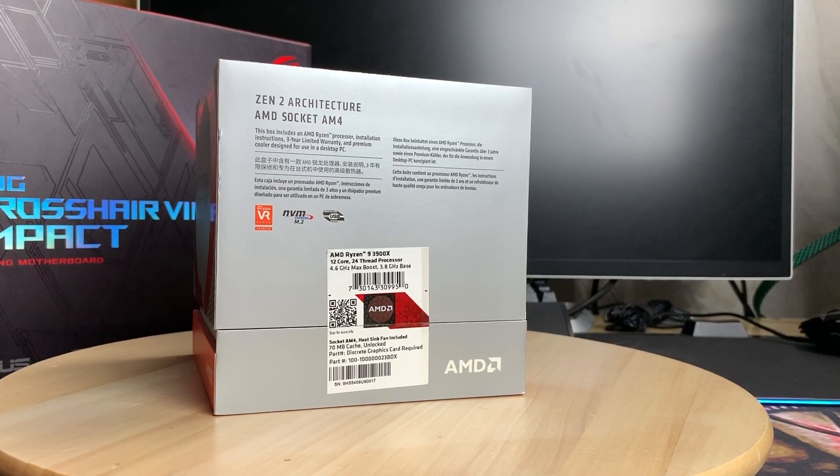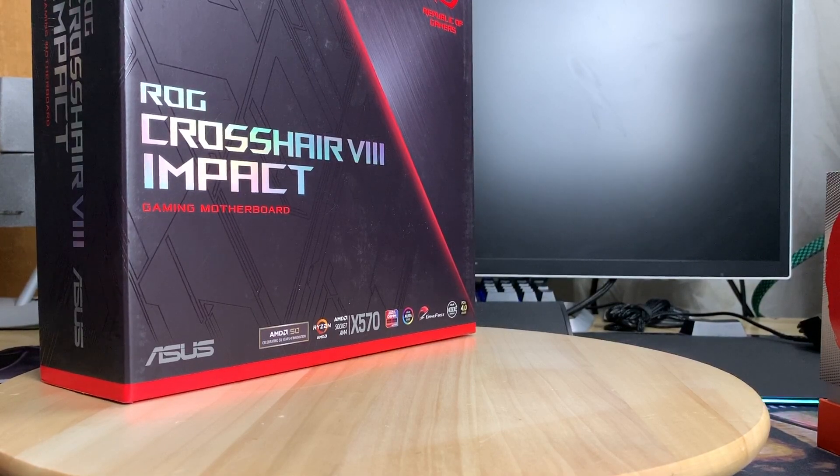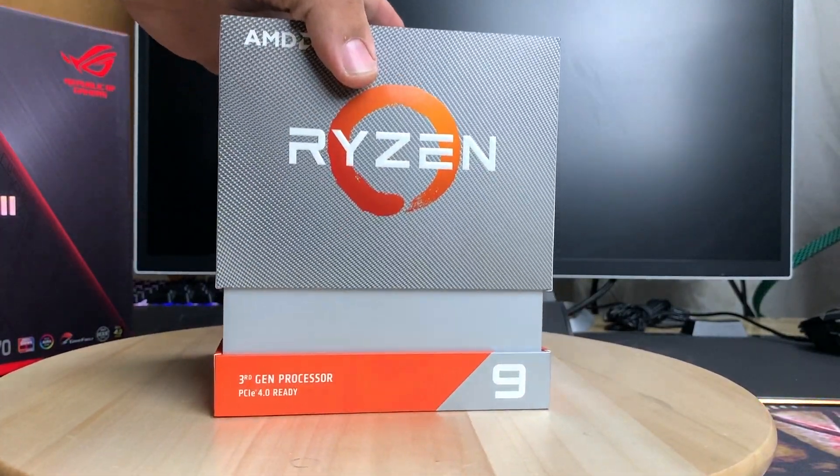All Ryzen CPUs have been unlocked as long as you have a proper motherboard. Speaking of motherboards, this one is ready for the 3900X — it's a DITX motherboard, a sort of bigger ITX board. We're also waiting for the case, which will be a Thermaltake Level 20 Micro ATX case. It will be a fully water-cooled high-end build with a 2080 Ti, so stay tuned and subscribe if you want to see it.